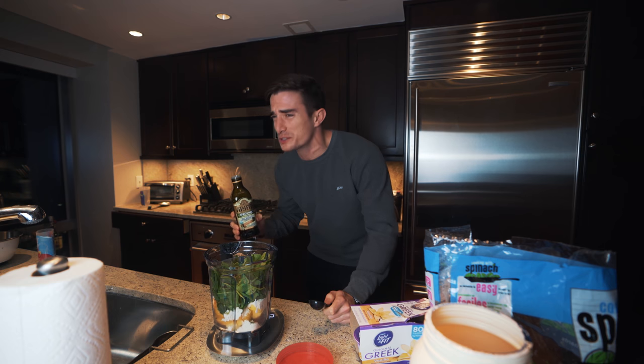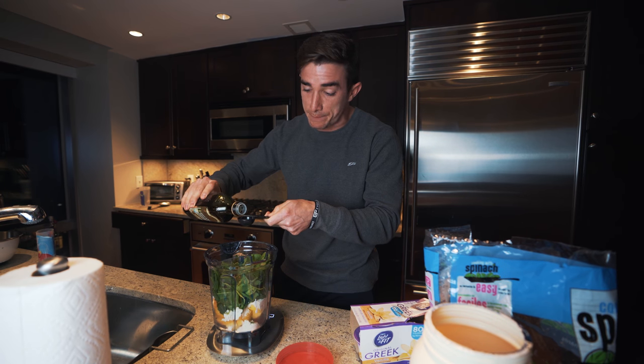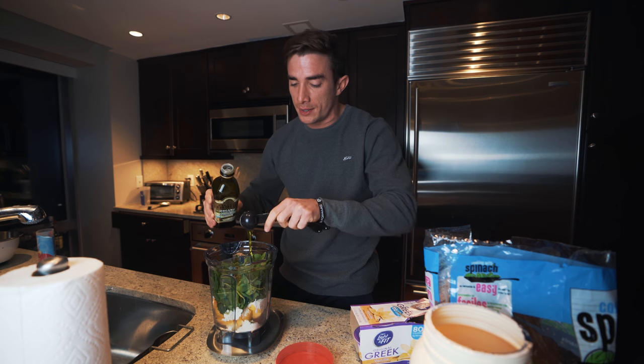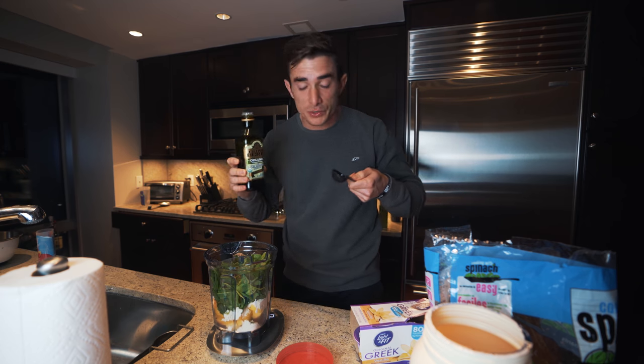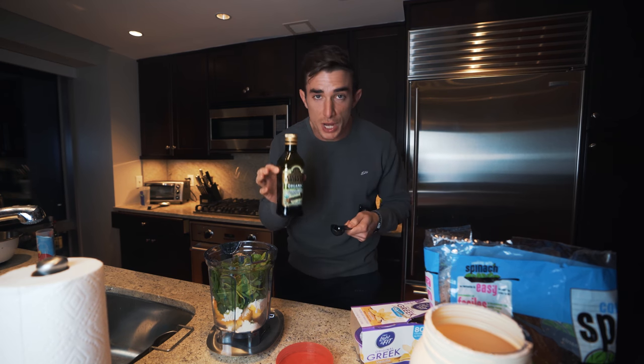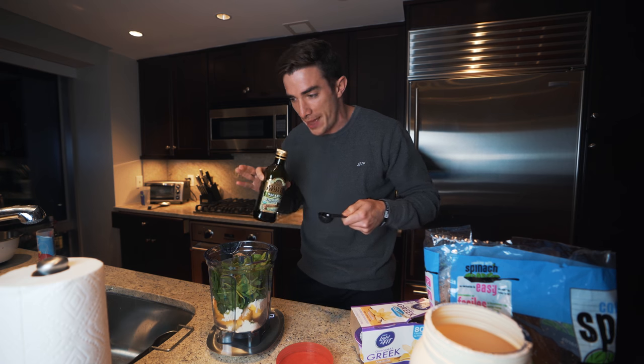Now the next thing we're going to put in there is olive oil. So if you're ever low in your fats, olive oil in your smoothies. You're not going to taste it — I promise you. Anyone that says they can is a liar. I've been doing this for a long time, trust me. Do not ever just take a shot of this — it's the worst ever. 16 ounces of agua.